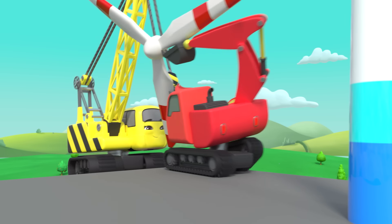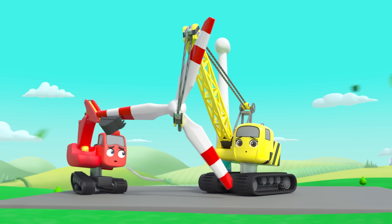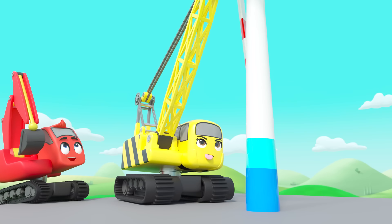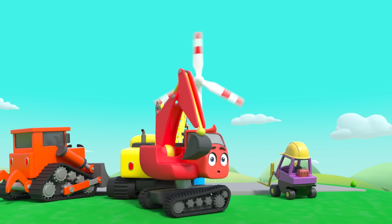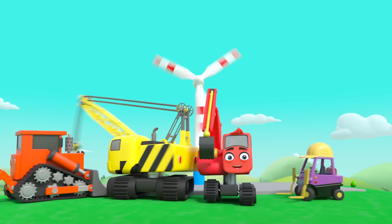Go! Go! Go! Go! Stop! Go! They managed to attach it to the pole — it worked! Great job team, and look — it's powering the city's lights.